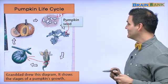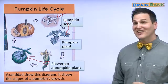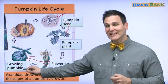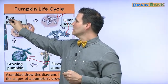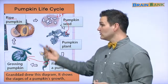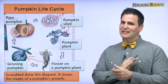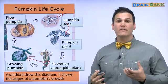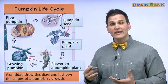Pumpkin seeds, pumpkin plant, flower on a pumpkin — very good — a growing pumpkin that's green, and finally a ripe pumpkin. Ripe means it's able to be eaten; if you want, you can eat that pumpkin. If you try to eat an unripe pumpkin it will not taste good. So you always want to eat ripe vegetables and ripe fruit. Ripe means mature or ready to be eaten.